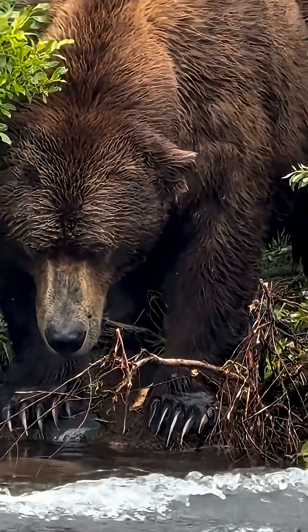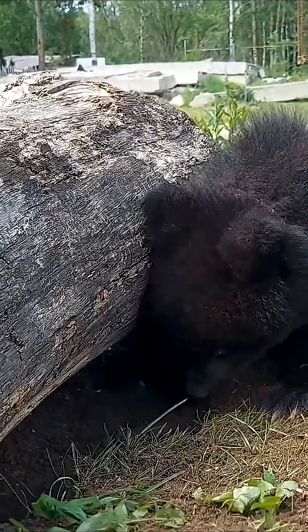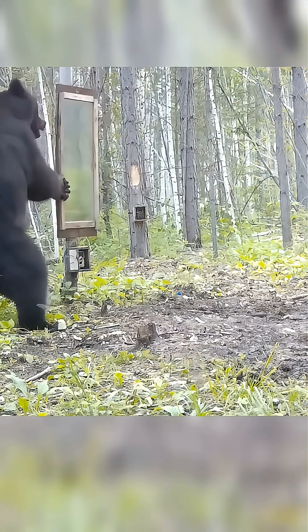A bear's claws don't retract like a cat's — they're built for power: digging, tearing apart rotten wood, flipping rocks, and gripping prey. This isn't a manicure. It's a high-end tool.